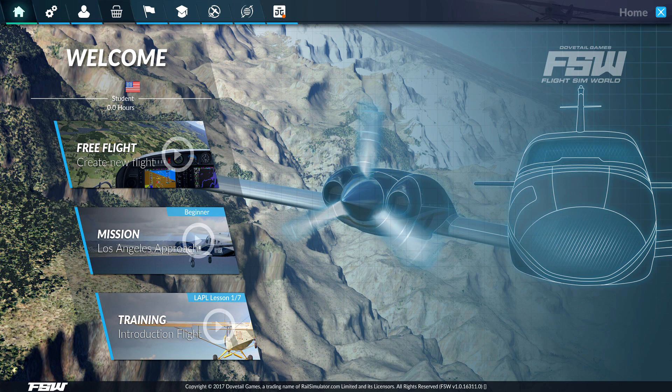Flight Sim World is from Dovetail, the makers of Train Simulator. They've also made a Flight School game which got pretty bad reviews in the past.